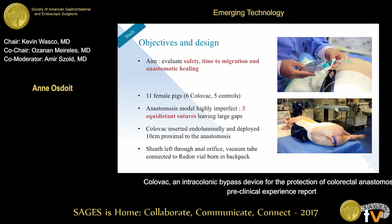We did a lot of pre-clinical validation to develop the prototypes. Before this particular study, we did approximately 60 to 70 pigs just to figure out and get the right balance between the radial force, the vacuum, and not creating colonic lesions. We then conducted a study to evaluate safety, time to migration, and preliminary efficacy on anastomotic healing.